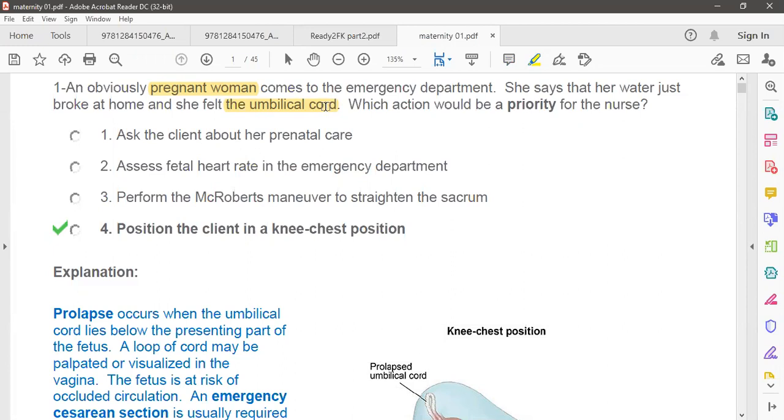We never put the cord back inside. When dealing with this patient, you must wear sterile gloves, lift the presenting part off the cord, or place the mother in a Trendelenburg posture or knee-chest posture. If you know these few pieces of information regarding prolapsed umbilical cord, it would be easy to answer.